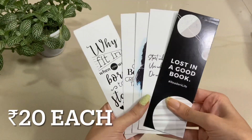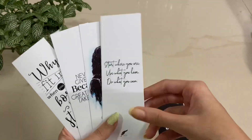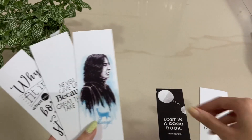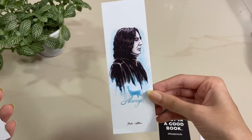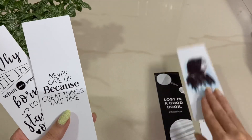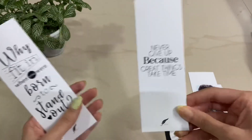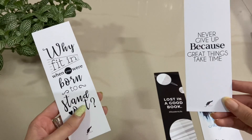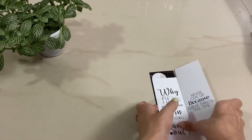The next product is these bookmarks — they are really, really pretty. There are five bookmarks with quotes: 'Lost in a Good Book,' 'Start Where You Are, Use What You Have, Do What You Can,' 'Always' (great for Harry Potter fans), 'Never Give Up Because Great Things Take Time,' and 'Why Fit In When You Were Born to Stand Out.' They're 20 rupees each, so 100 rupees for all five — really quirky and nice.